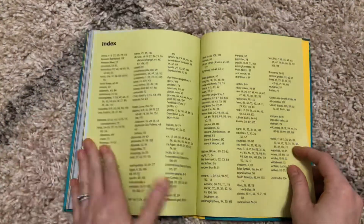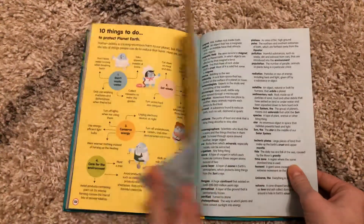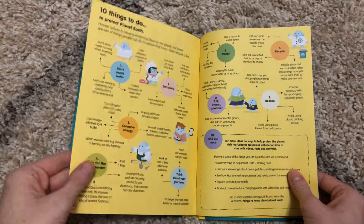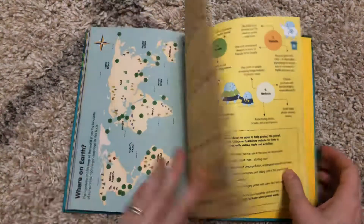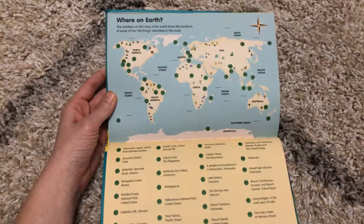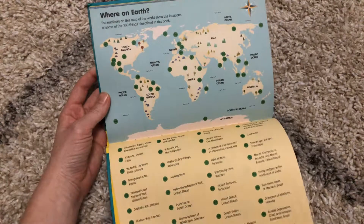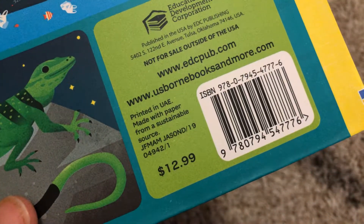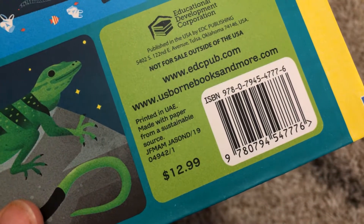Super informative, obviously, and there's a glossary and an index at the back. This one even gives you 10 Things to Do to Protect Planet Earth. And then there's a map that shows you where some of the stuff in this book is actually located in our world. This very cool book is available for $12.99 in the FlexiBound binding.